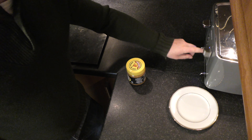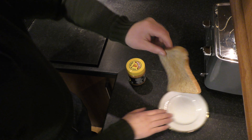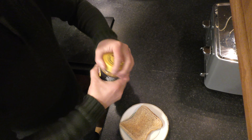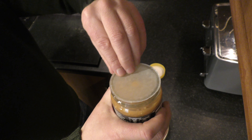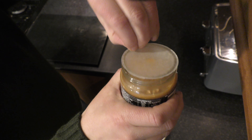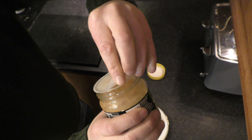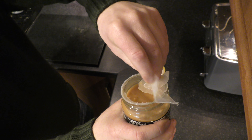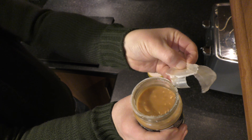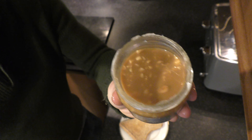Okay the toast is ready. Oh it says give it a stir — it's made with natural peanut oil, and to stir it up. Which is cool. No artificial preservatives, I suppose, if it's just peanut oil.